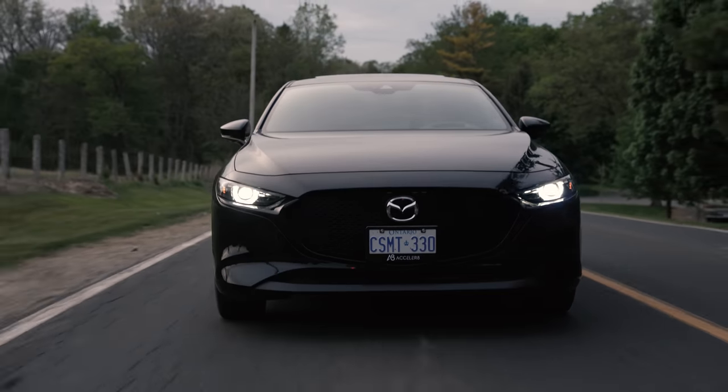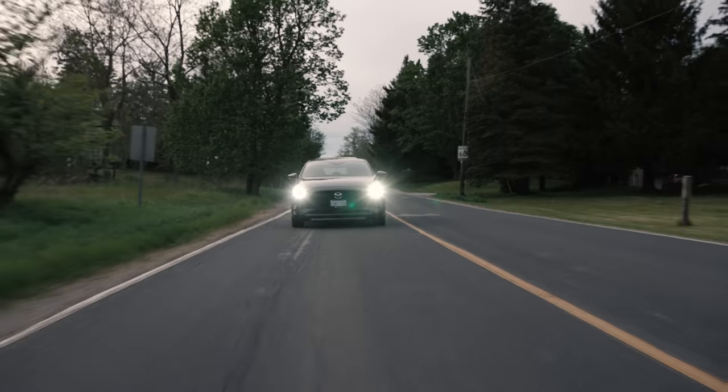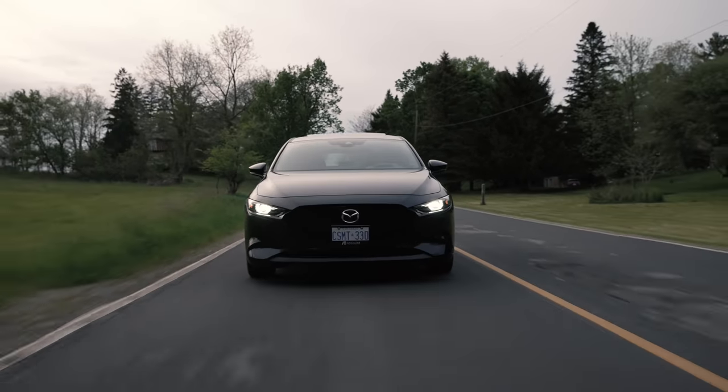Another determining factor: Mazda offers across their Canadian lineup an unlimited-mileage warranty — three years bumper-to-bumper, five years powertrain, seven years rust protection. You can drive as much as you want for those who like to drive a lot.